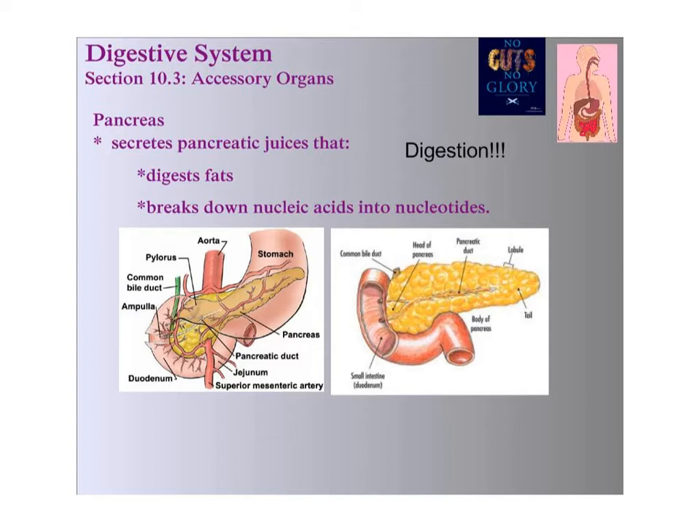In this picture, the pancreas is shown in yellow. Food would not move through it — this part here is the small intestine. The pancreas is considered an accessory structure because it is outside of this canal and it will secrete things into the small intestine. These are called pancreatic juices, and their responsibility is basically to digest fats and break down nucleic acids into nucleotides.